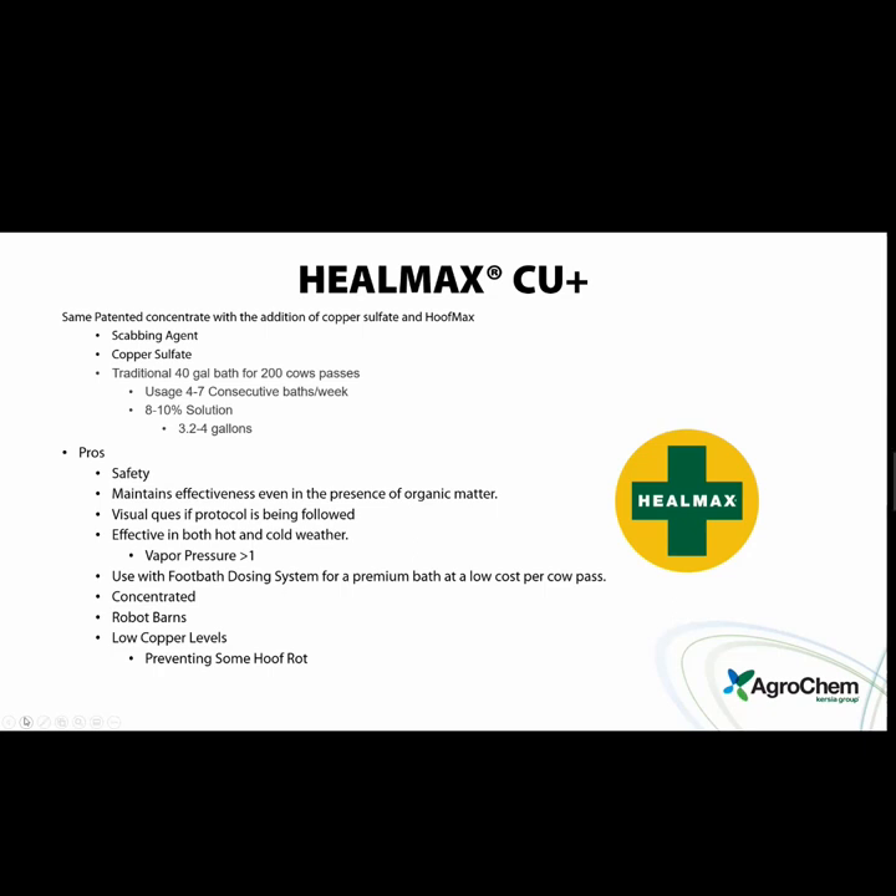Because we're dealing with a liquid, it can be used with a foot bath dosing system for premium bath at a low cost per cow pass. It's concentrated, so less product to order. Low copper levels — we still have some copper retained on the skin but not at as high a level as before, making it better as a steward of the land. Overall it's a great product for managing digital dermatitis and foot rot without heavy copper or formaldehyde.